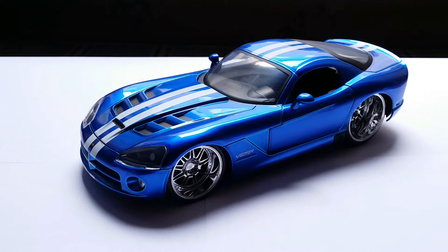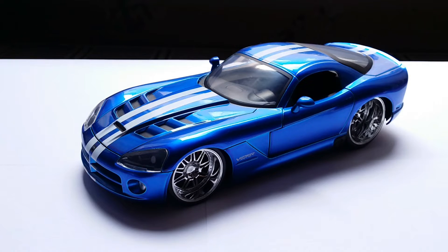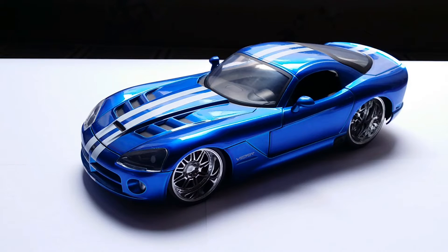The Dodge Viper has undergone several facelifts, and the easiest way you can tell which generation you're looking at is by the headlights and the way the vents on the hood are positioned. This is the fourth generation of the Dodge Viper, introduced in 2008 and internally known as the ZB2, while the third generation was known as the ZB1. The biggest difference was the introduction of a naturally aspirated 8.4-liter V10 engine, raising the car's power output to 600 horsepower at 6,100 RPM.